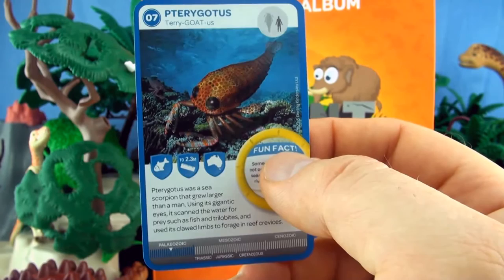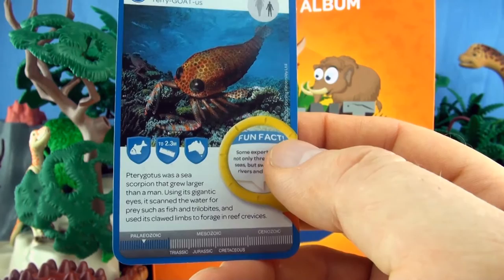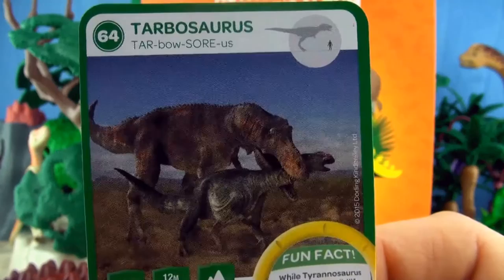Number 7, Pterygotus. Pterygotus was a sea scorpion that grew larger than a man. Using its gigantic eyes, it scanned the water for prey such as fish and trilobites, and used its clawed limbs to forage in reef crevices. We already have Pterygotus.